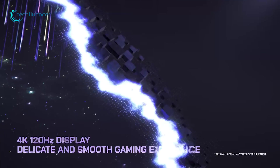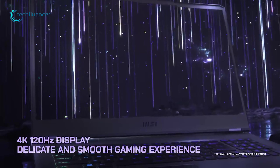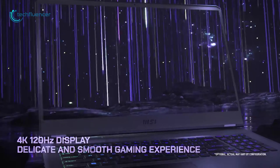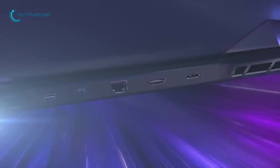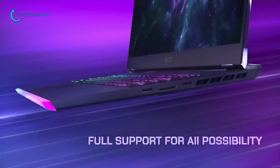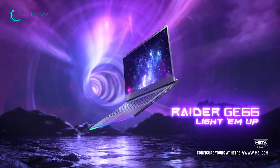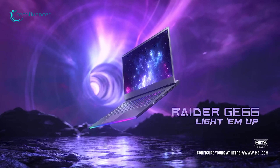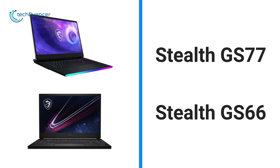The Cooler Boost 5 technology further ensures that these hottest-running laptops remain cool under heavy load. The most striking feature about these laptops is their 4K 120Hz display that creates the perfect blend of responsiveness and detail. Connectivity options include Wi-Fi 6E, Thunderbolt 4, and an SD card slot. We appreciate the Raider GE76 and GE66-12UX for their superb display and hyperfast connectivity options.